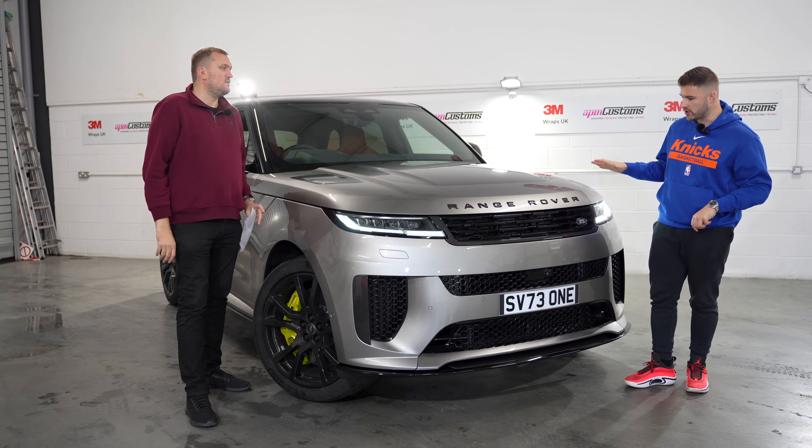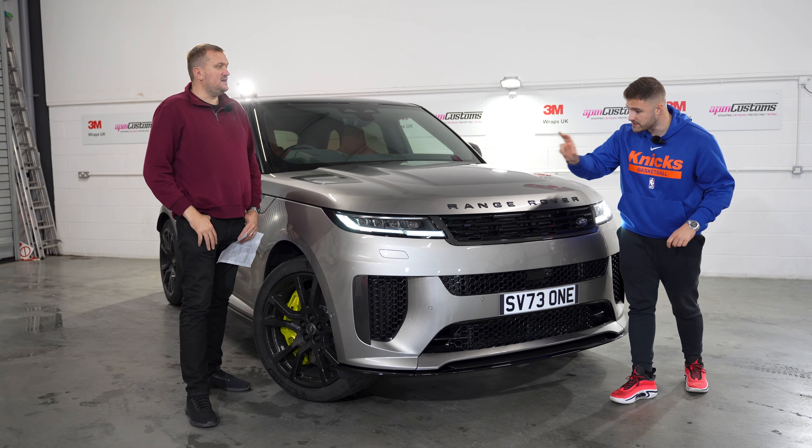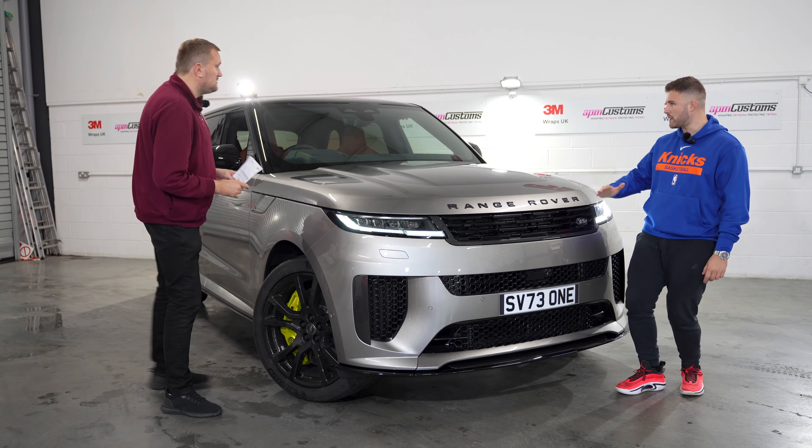All the bumpers are different — very, very aggressive. There's little details everywhere: carbon fibre, carbon fibre badges everywhere. Even on the inside, there's carbon fibre all the way through.